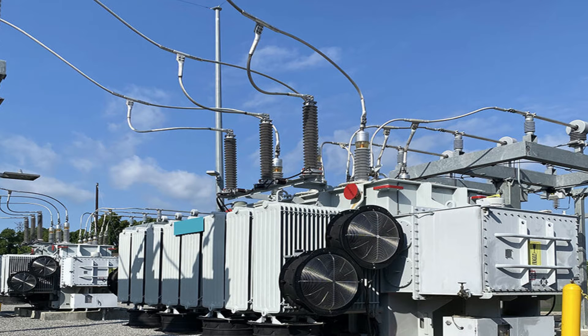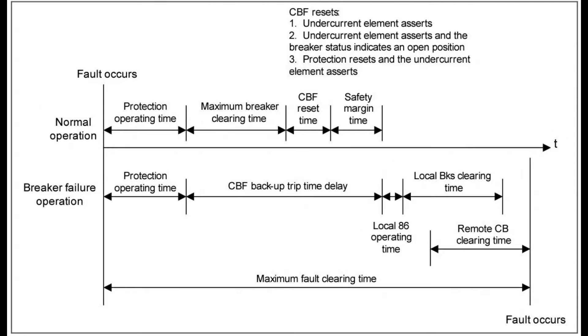The primary dielectric, responsible for extinguishing the arc when the contacts open, might fail if it's contaminated, depleted, or absent. The primary contacts could be fused shut. The fault current could exceed the circuit breaker's capacity to open.